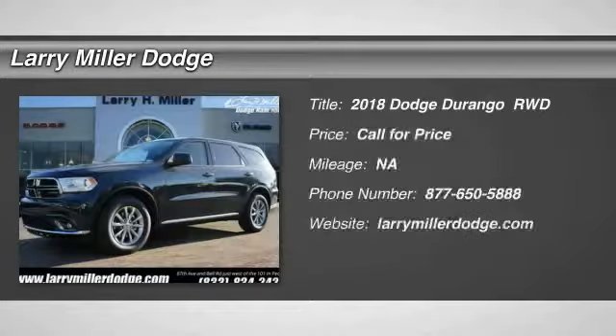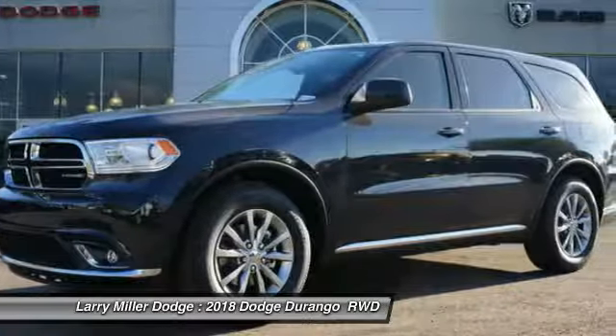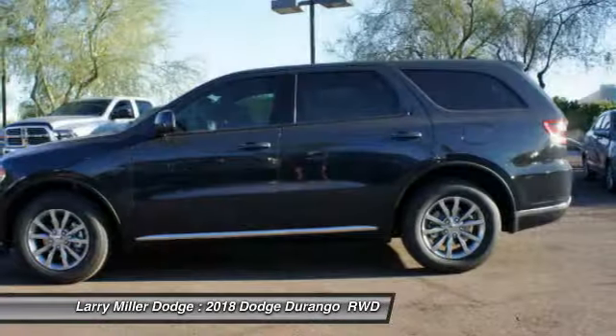Looking for the right vehicle? Check out the 2018 Durango. The Durango allows you and your family to travel in style and comfort while towing your camper or boat.